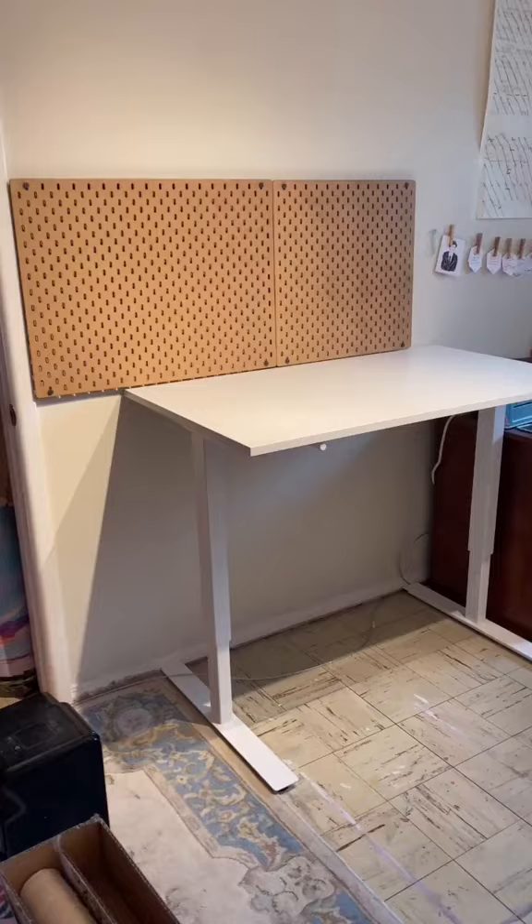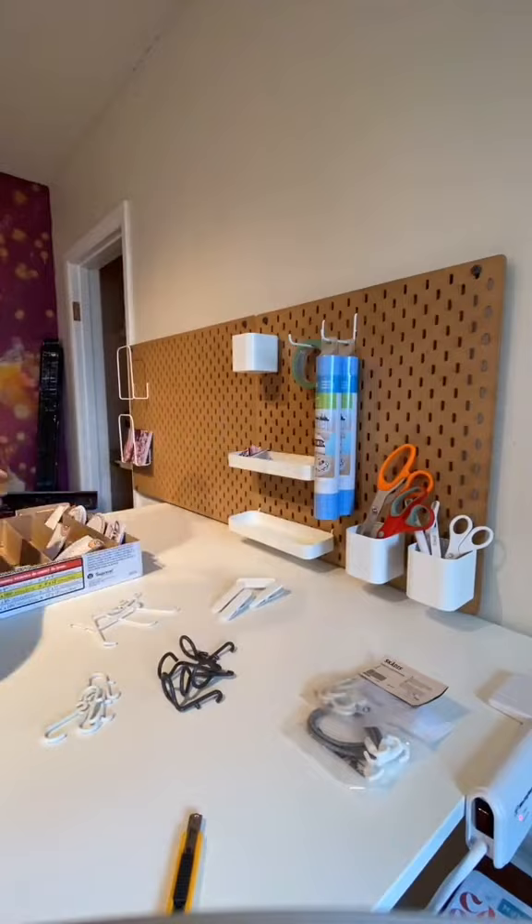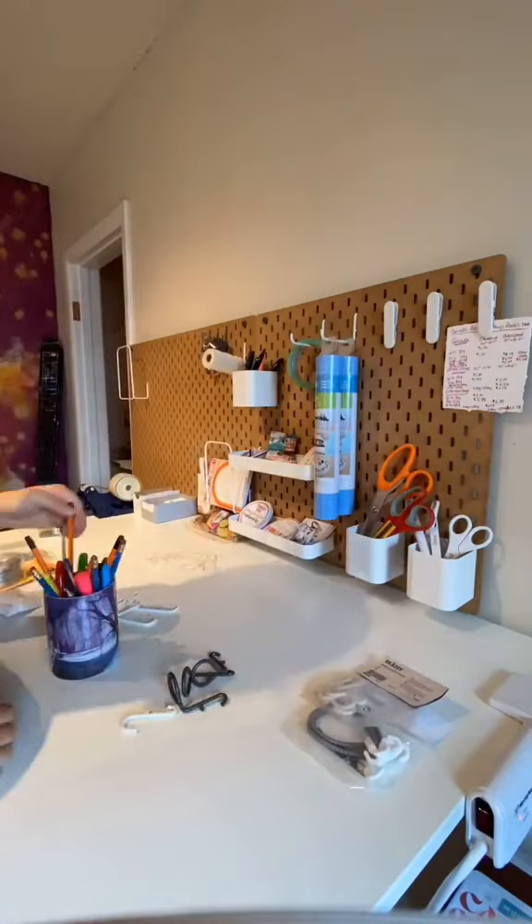Here I am taking everything out — we built the desk and put up a pegboard. Organizing it was so fun. I love this and it has been really functional for us. The desk also goes up and down, so it can be standing or sitting height.